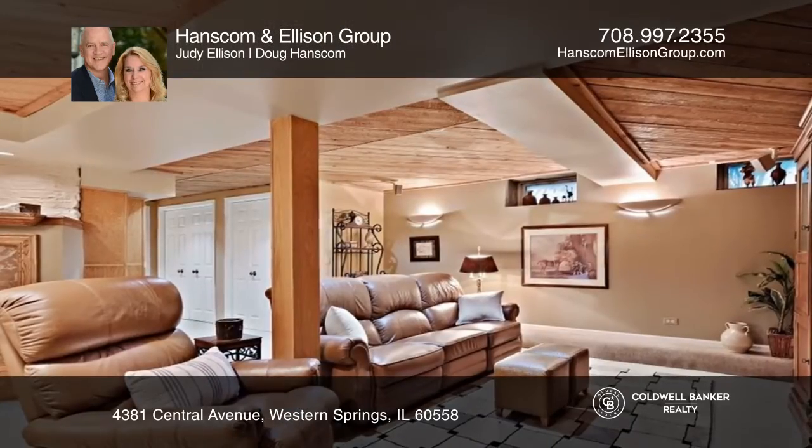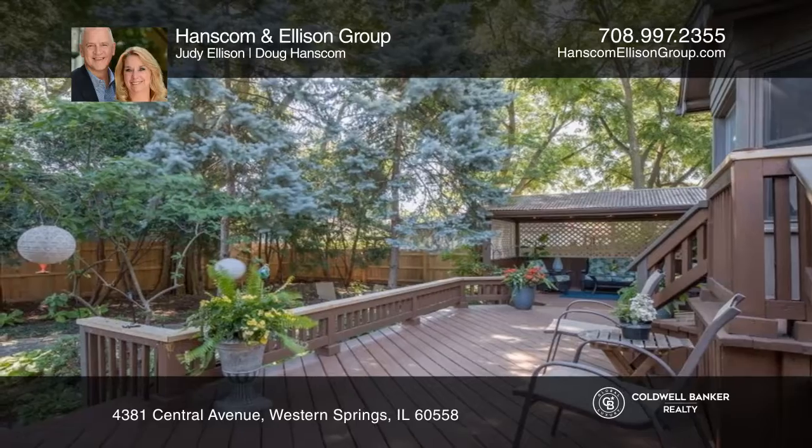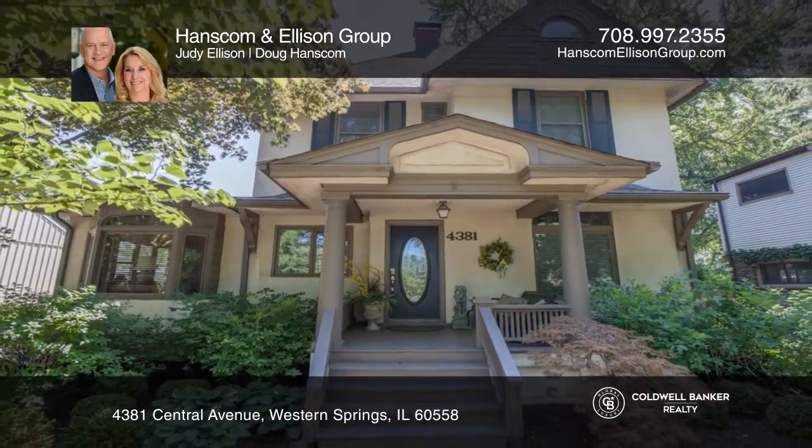Enjoy the backyard complete with a flagstone fire pit area and a gazebo. Your new home is just a call away. Contact Hanscom and Ellison Group for more details.